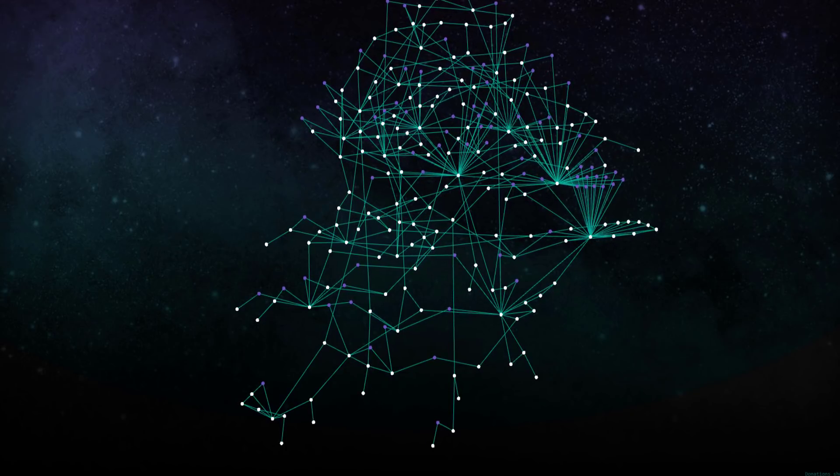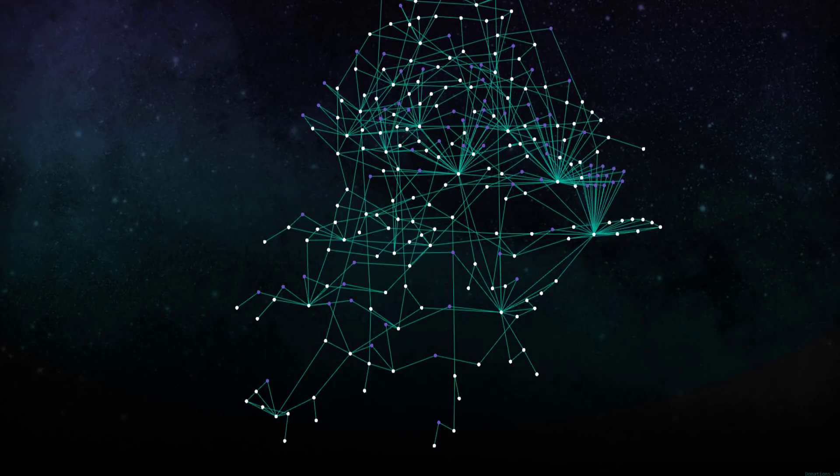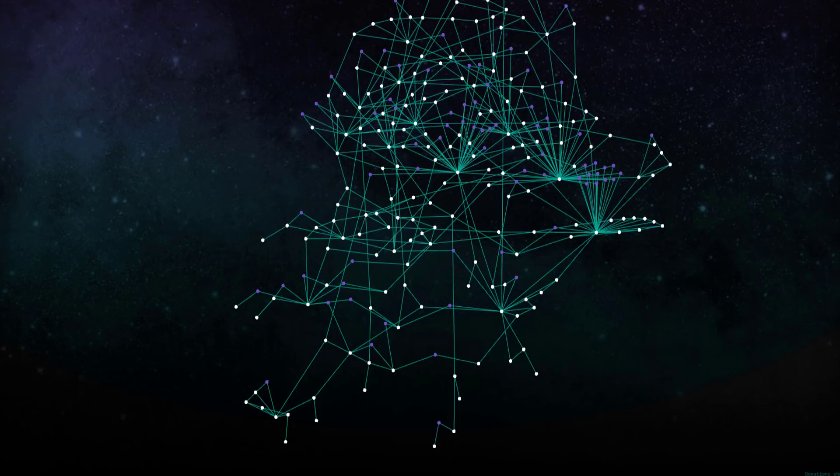However, it should be absolutely noted that IOTA is not currently decentralized, instead relying on a special node called the Coordinator, whose main purpose is to protect the network until it grows strong enough to sustain against large-scale attacks — essentially training wheels until the tech and network are ready to be fully independent.